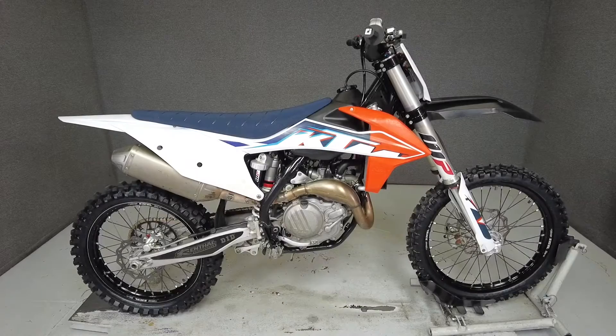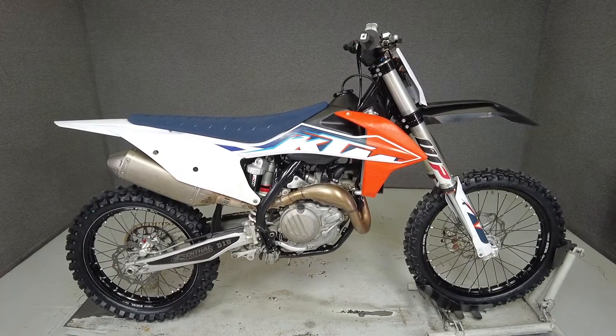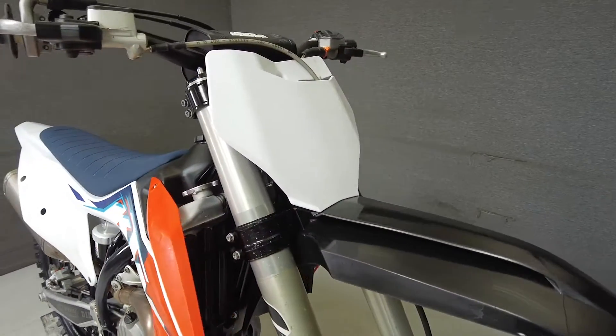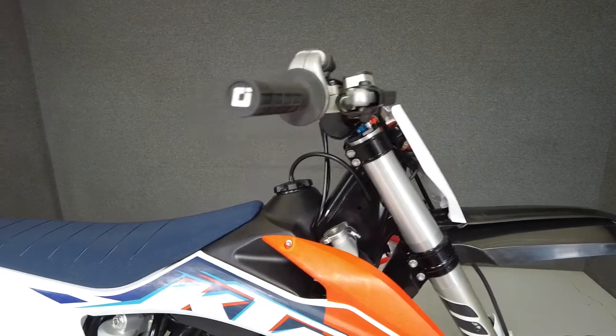Hey everyone, this is Keegan from National Power Sports. This 2020 KTM 450 SX-F with only 70 miles runs and is great. It comes upgraded with a Mika Metals rear sprocket and a KTM SMR seat.